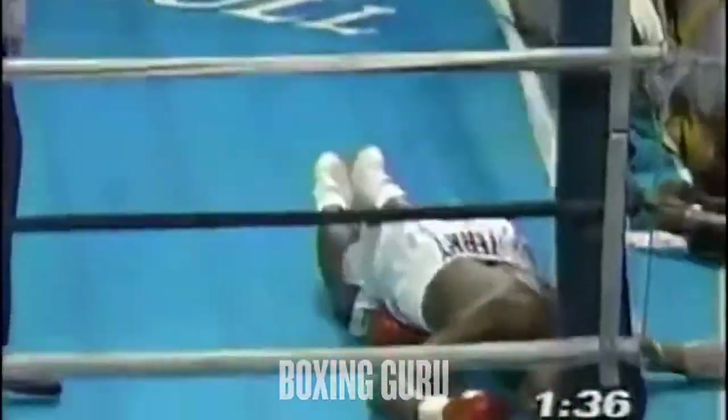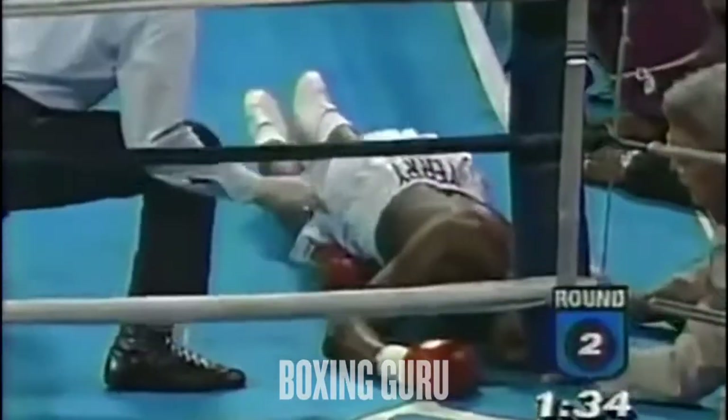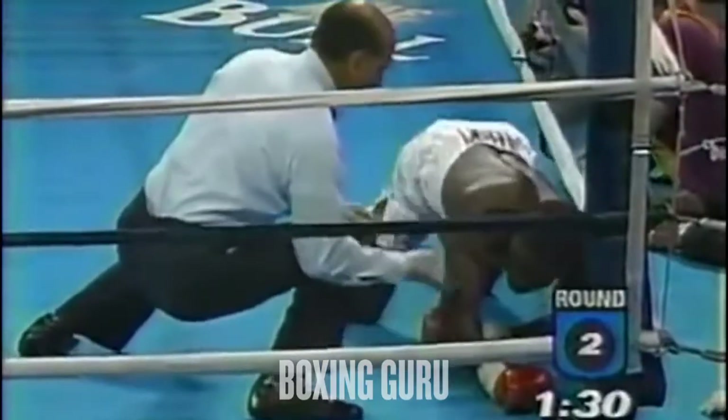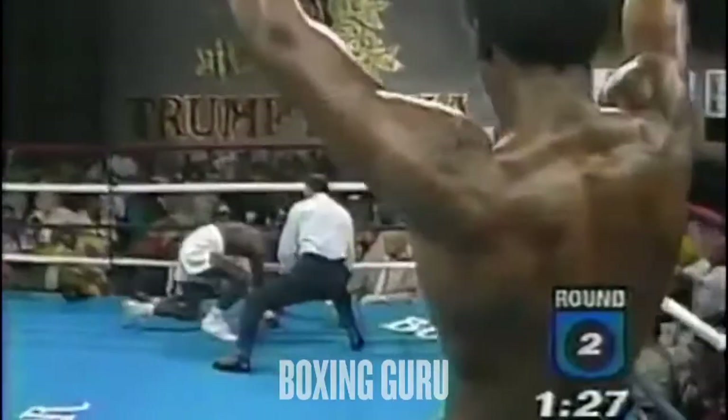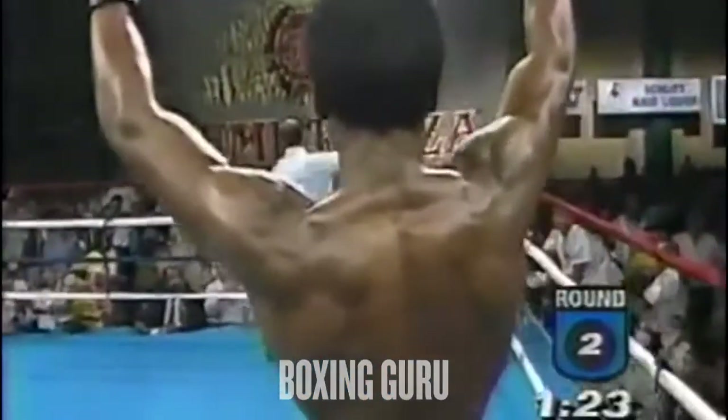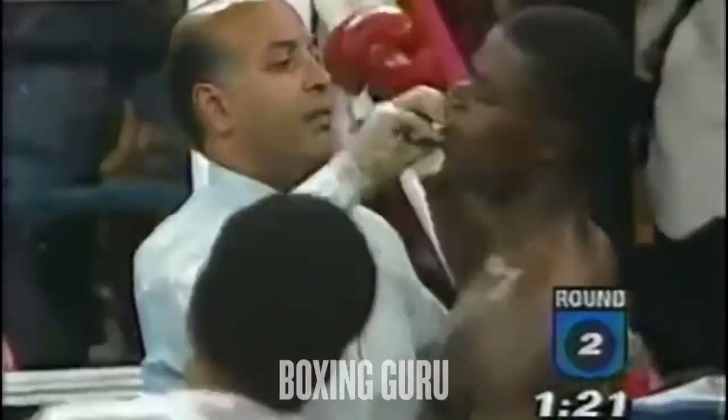And that right — Terry Norris is gone! He lost his concentration for one critical moment. He caught a right hand from the champion. Terry Norris struggles to get up. He beat the count, and he said he's all right, but Joe Cortez doesn't believe him. That's it.